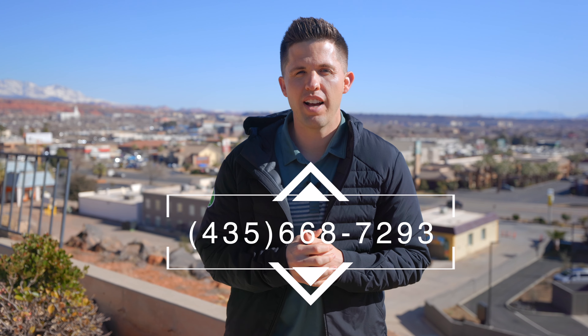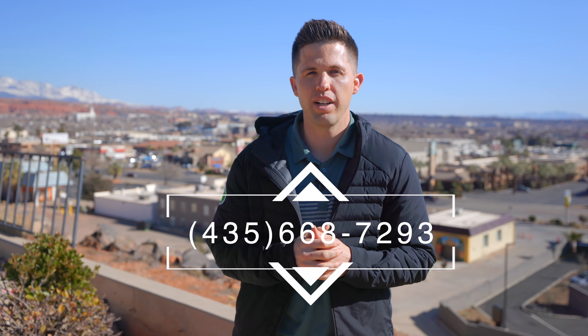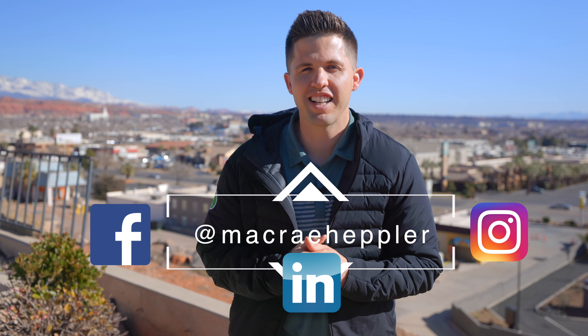And that's a wrap, guys. As you can see, a lot of good stuff happening here along Bluff Street. It's one of the main corridors here in St. George, and I really love all the renovation and new things coming. For more info on what's happening here in southern Utah, you can call or text me at 435-668-7293, or find me on Facebook, LinkedIn, or Instagram. Thanks, guys.